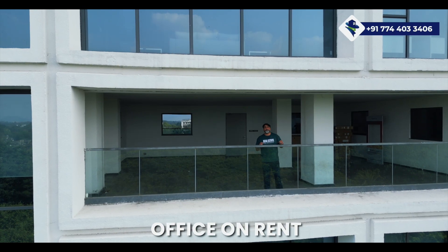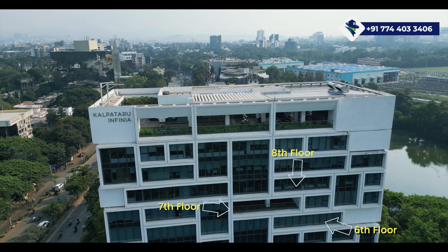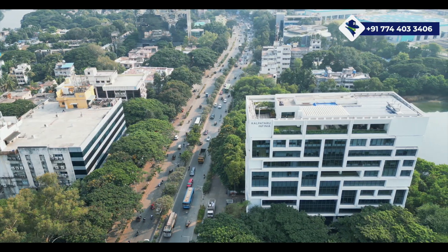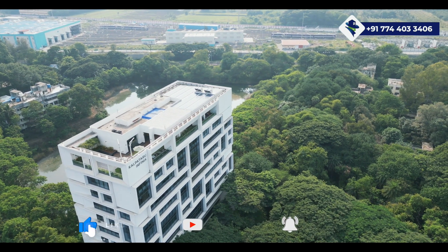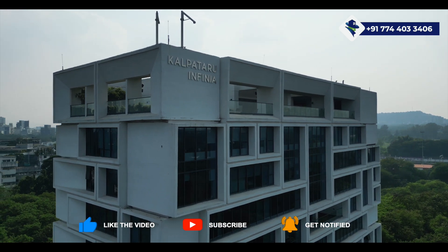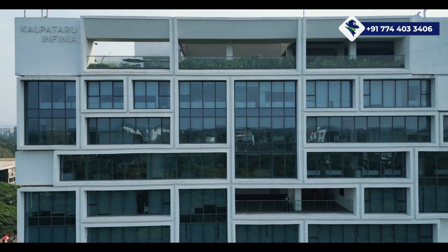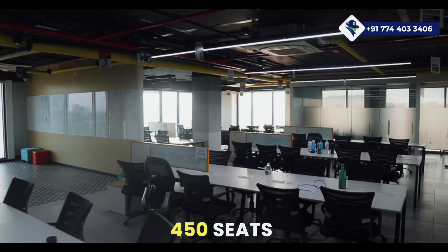This is a 30,000 square feet office on rent across three floors. Imagine a whopping 30,000 square feet fully furnished office space ready for you in Wakadewadi, Shivajinagar, Pune. What's even more impressive is the incredible capacity it offers — a total of over 450 seats spread across three floors.